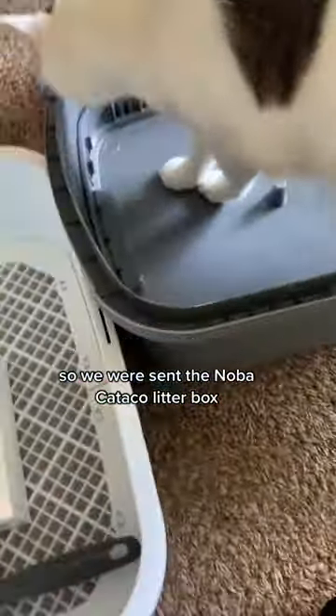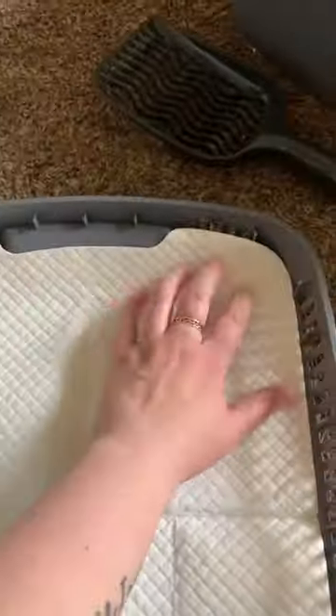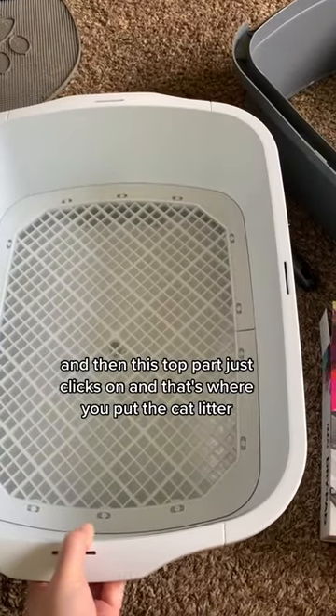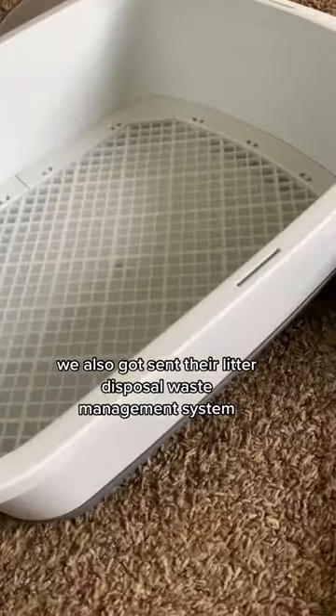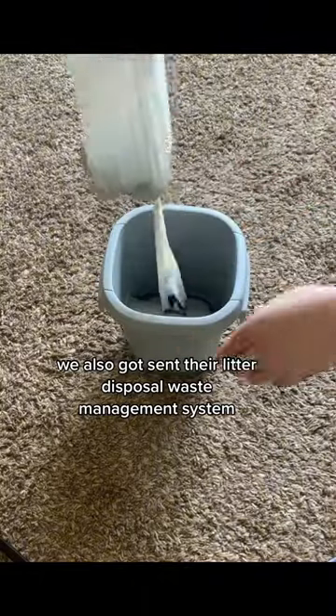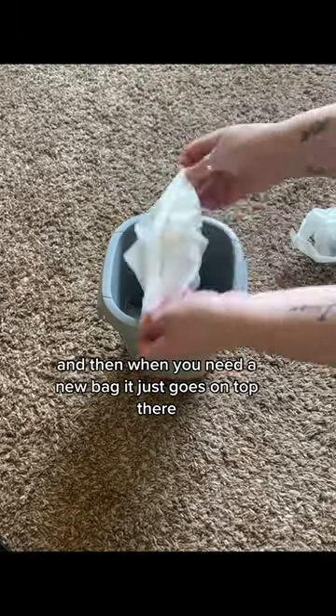So we were sent the Nova Cateco litter box, and as you can see, it has an absorbency pad that goes on the bottom. Then this top part just clicks on, and that's where you put the cat litter. We also got sent their litter disposal waste management system.